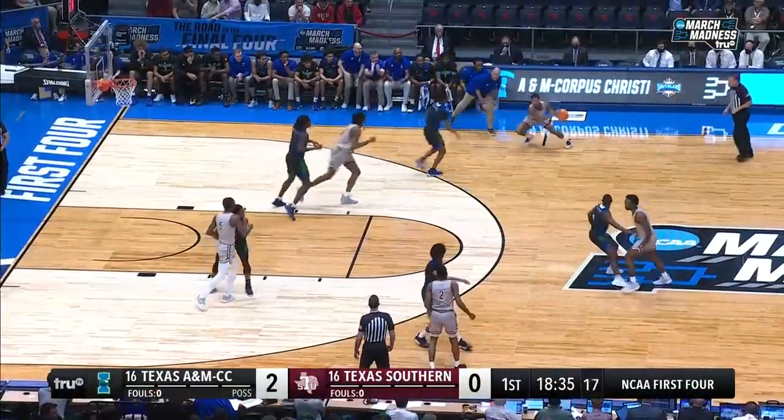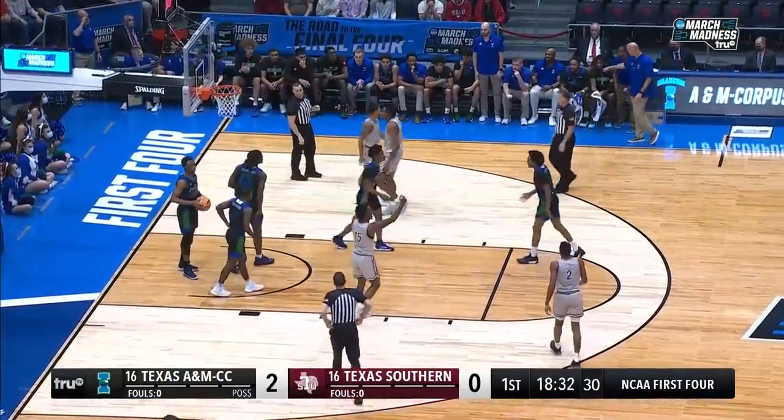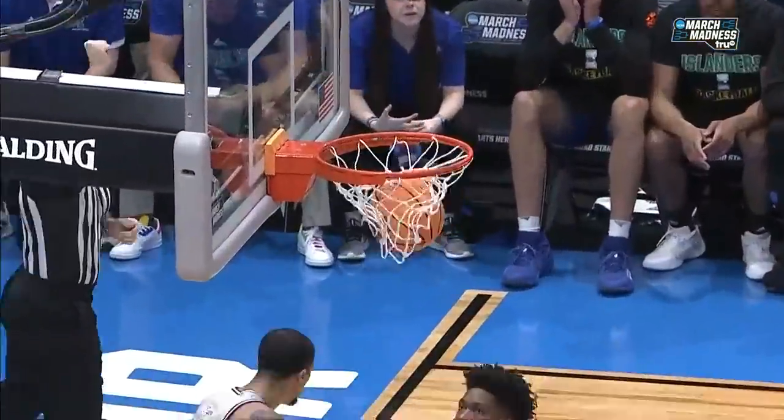Nice move by his teammate, but then comes a nice shot fake — he gets to his strong hand and plays through contact. He spent the last two years at North Texas and didn't play a whole lot. Count the bucket and the foul. This foul is on Murnick, that'll be his first, and the team's first.